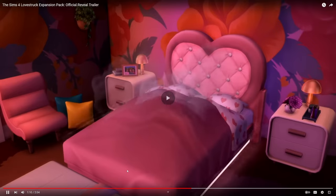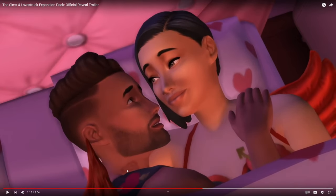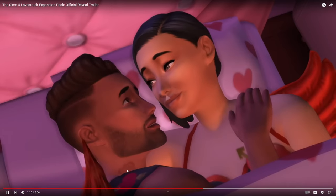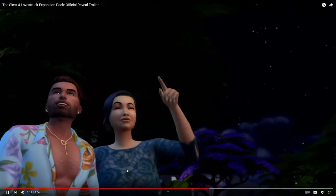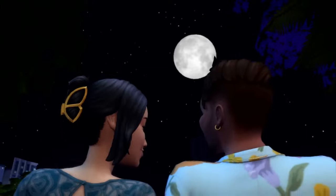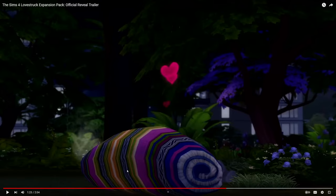I'm not sure if that potted plant on the wall is new. There are supposed to be three new WooHoo spots — we saw them woohooing in the closet. I don't know if the heart-shaped vibrating bed counts as a WooHoo spot for this expansion pack, because we already had bed WooHoo prior. But cuddling in bed is really adorable — reminds me of The Sims 2. And then cuddling up on a blanket watching the stars — we already have the option to stargaze while laying on the floor, but it's different to see it done this way.